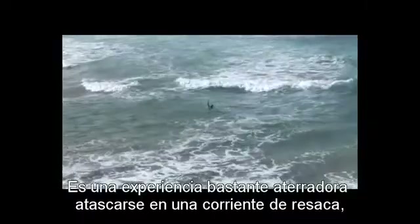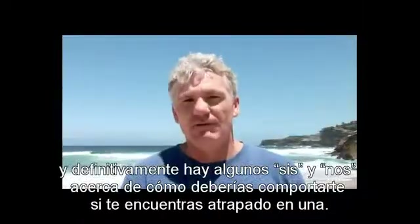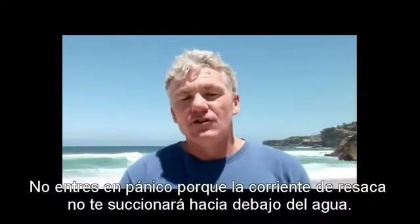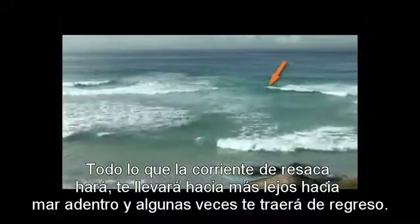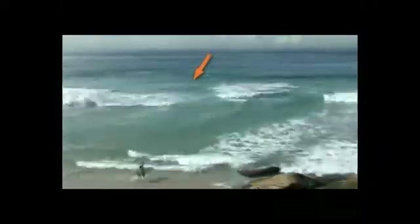It's a pretty scary experience getting stuck in a rip and there are definitely some do's and don'ts about how you should behave if you find yourself caught in one. The main thing is not to panic. Don't panic because the rip will not pull you under the water. All the rip will do is take you further out to sea, and it will sometimes bring you back. Remember that you've got air in your lungs, you float, you're very buoyant — so don't panic.